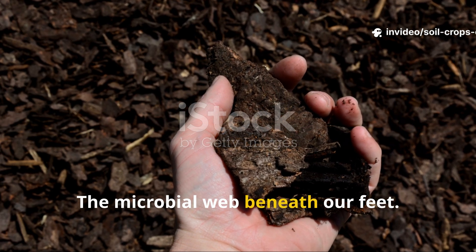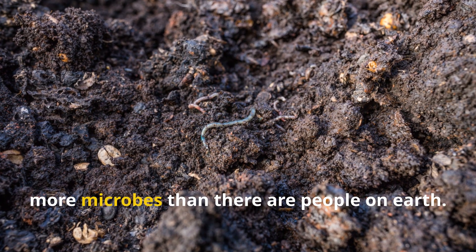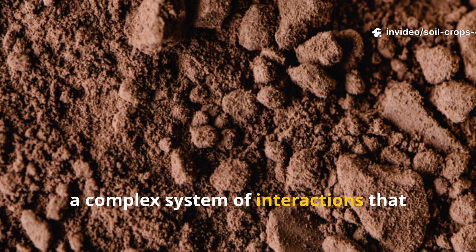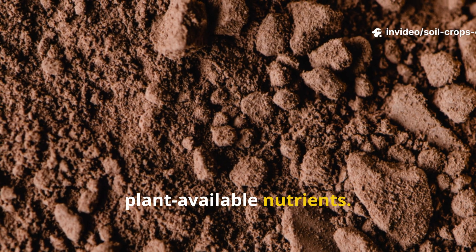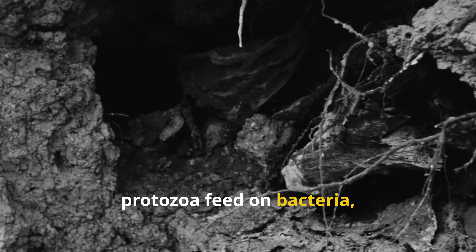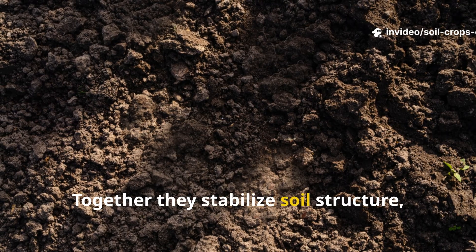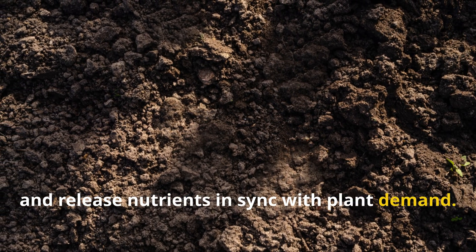Every teaspoon of healthy soil contains more microbes than there are people on earth. These microorganisms form what is known as the soil food web — a complex system of interactions that transforms raw organic matter into plant-available nutrients. Bacteria and fungi break down plant residues, protozoa feed on bacteria, and earthworms tunnel through the soil while spreading microbes in their casts. Together they stabilize soil structure, create pores for air and water, and release nutrients in sync with plant demand.